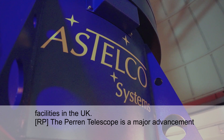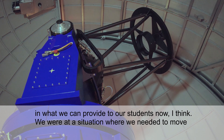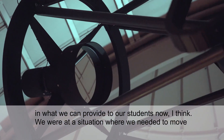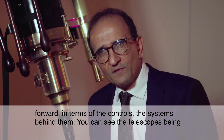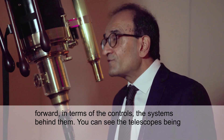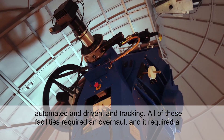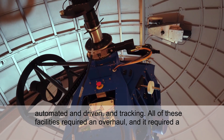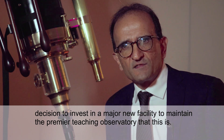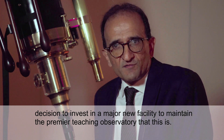The Perrine Telescope is a major advancement in what we can provide to our students. We were at a situation where we needed to move forward in terms of the controls and the systems behind them — you can see the telescopes being automated, driven, and tracking. All these facilities required an overhaul and a decision to invest in a major new facility to maintain the premier teaching observatory that this is.